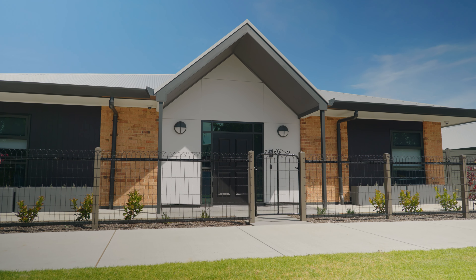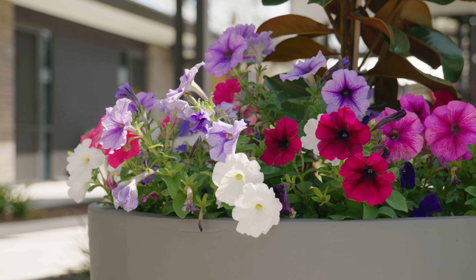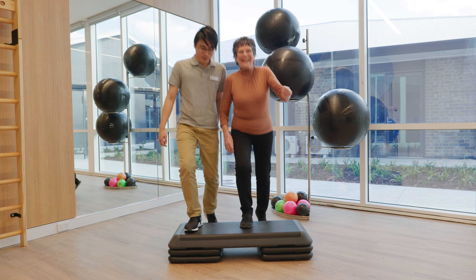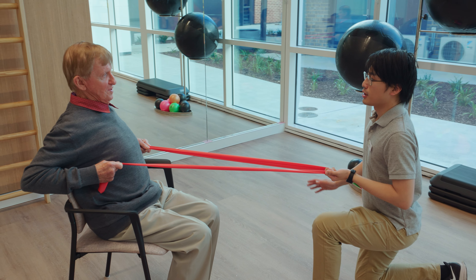Another key feature of the homes is the abundance of natural light that streams through large glass windows and doors, featuring views and additional access to the landscape gardens. At Healthier, we promote a healthy ageing approach, where every resident has the opportunity to achieve optimal physical, mental, emotional and social wellbeing.